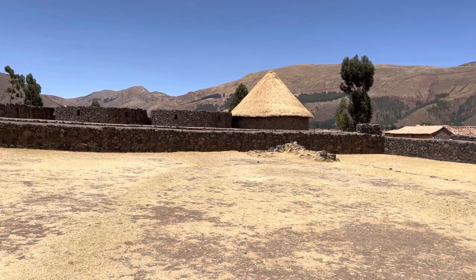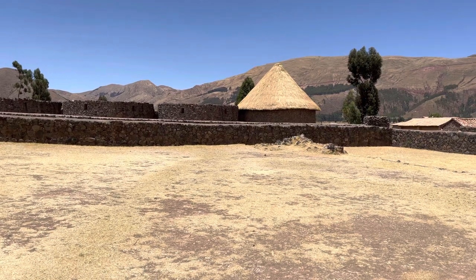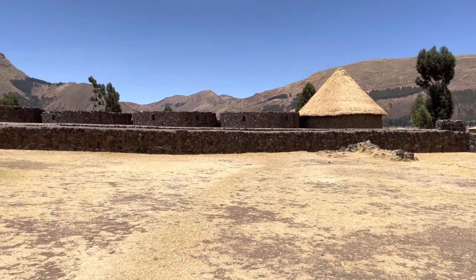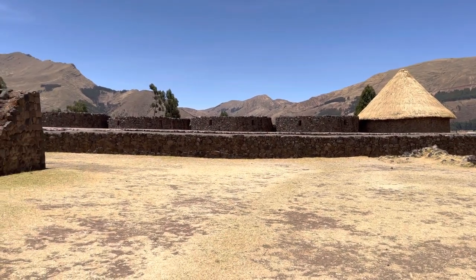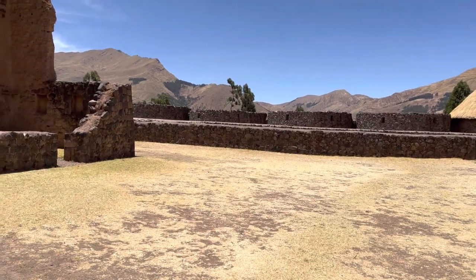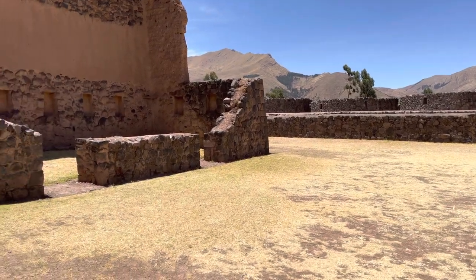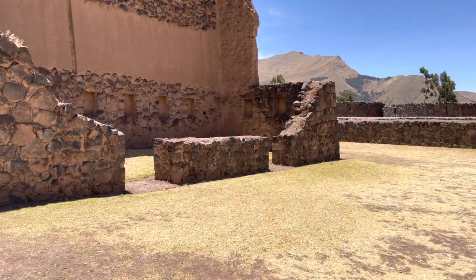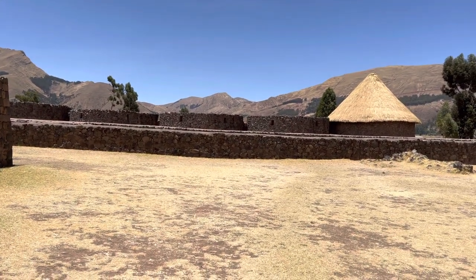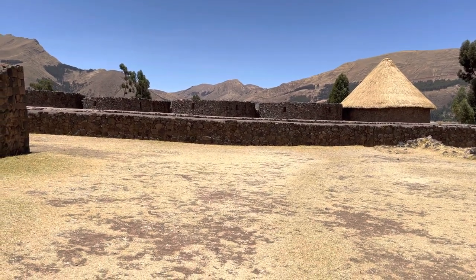At the site called the Temple of Huiracocha, we have these circular buildings which are called Kolka. They were storage facilities for this entire area, storing food. The entrance would be to the east for sunrise, and this is where corn, potatoes, and other native products would be stored. The circular structure allows for the air to circulate much more easily than if it was a square or rectangular building.